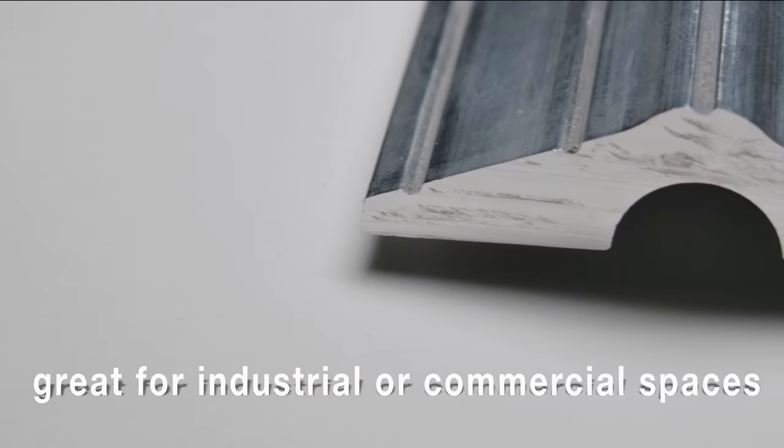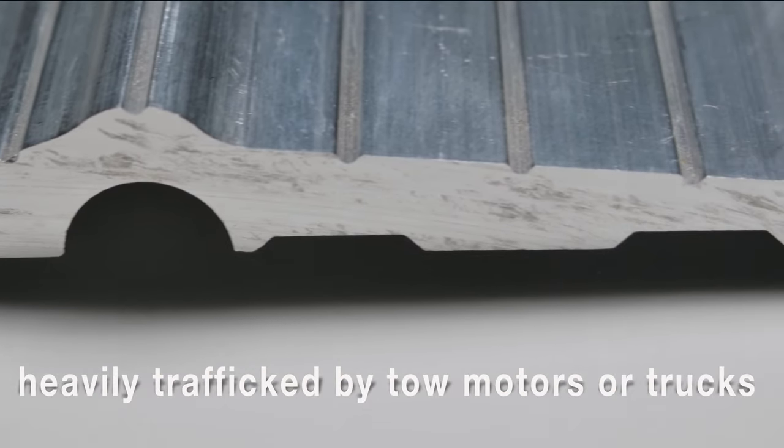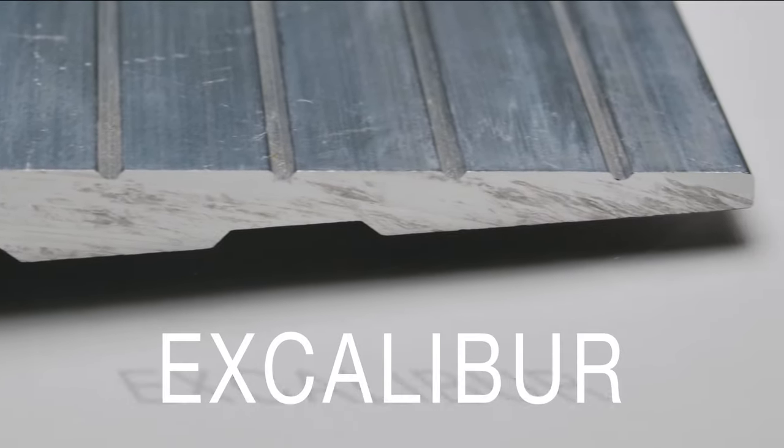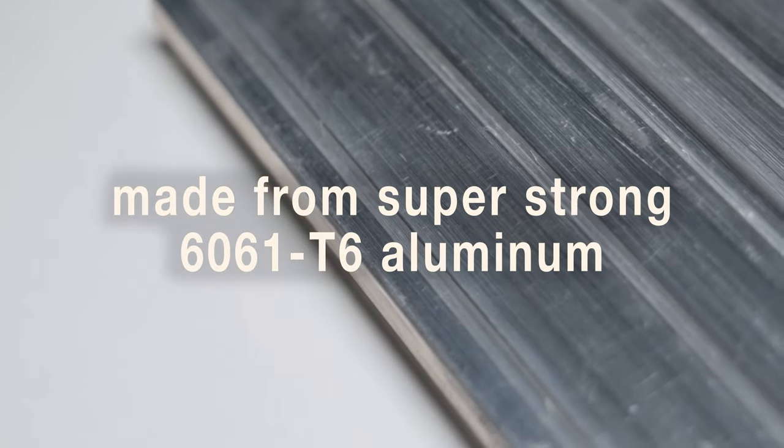If you need a threshold for a commercial or industrial space that is heavily trafficked by vehicles such as tow motors or trucks, the Excalibur is the perfect solution. It is made from a super strong 6061 T6 aluminum that won't wear,